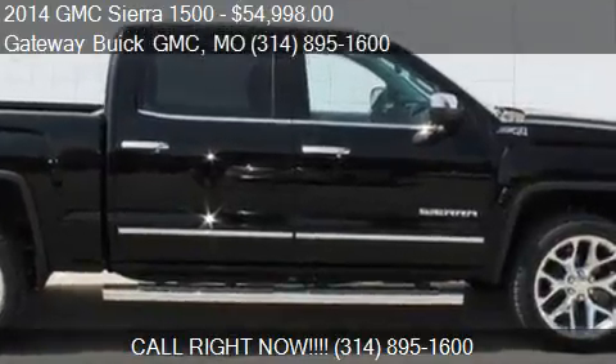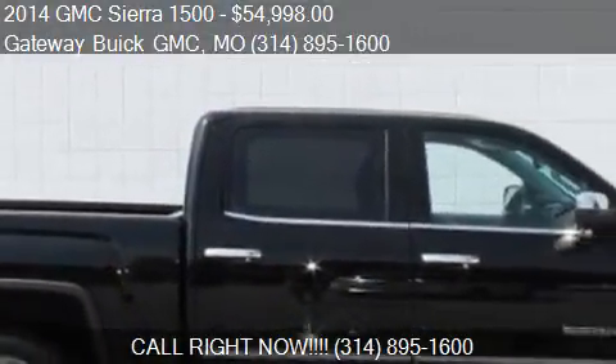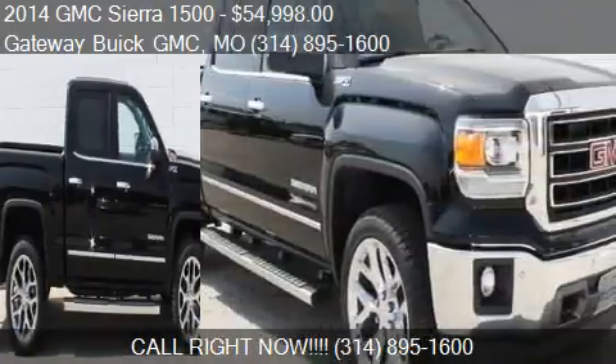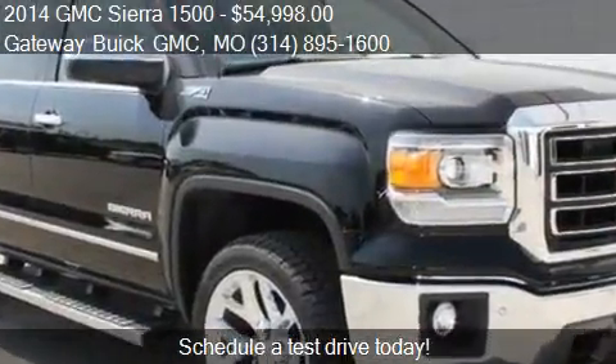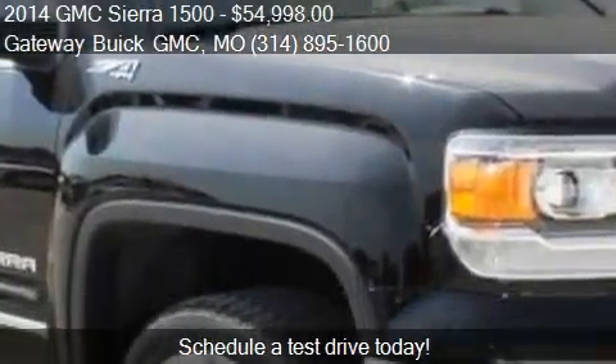This 2014 GMC Sierra 1500 is offered by Gateway View GMC, priced at $54,998. This Sierra 1500 is ready to sell.